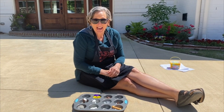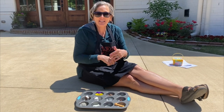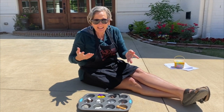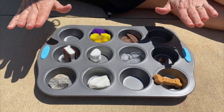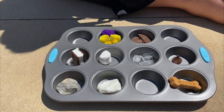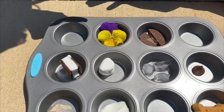Hey friends, we are outside in the sun, and we are going to talk about what things melt in the sun. We said that the sun provides light, heat, and energy. So if it provides heat, then what's going to happen to some of these things? Some of these things may melt. What I want you to do is find a muffin tin inside, ask an adult which one you could take outside, and then find some things to test and see what the sun's going to melt. You're going to need to leave this outside for a little while.